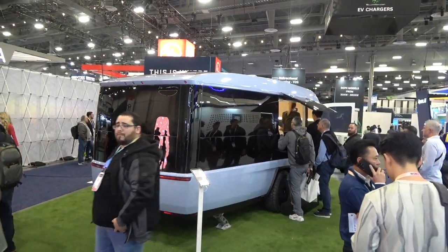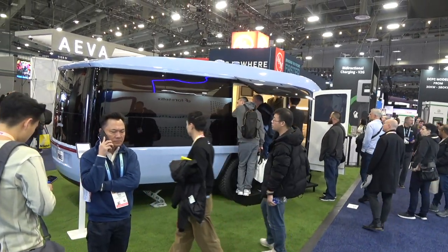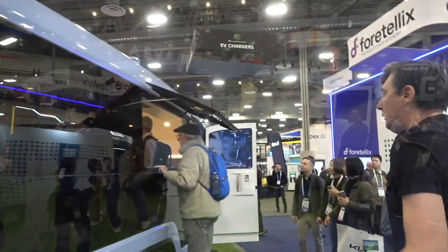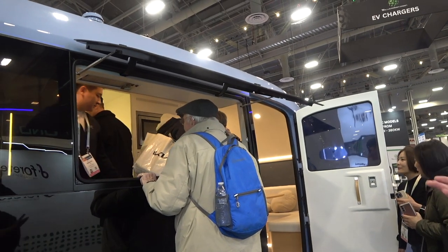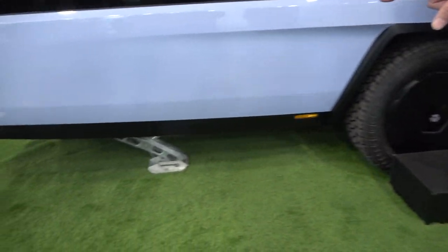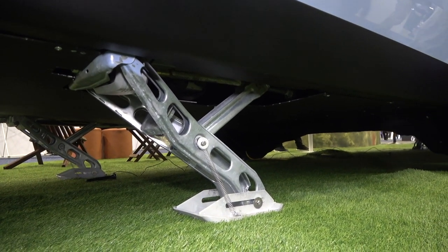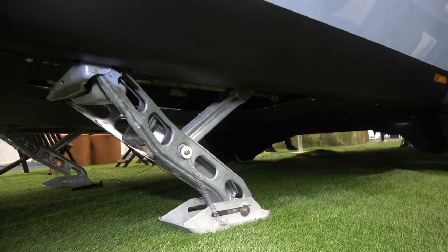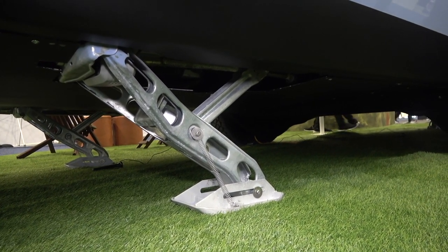Very nice sleek design — this is all automotive. We are using automotive materials, automotive design, automotive processes. On the passenger side, you see a nice big window. Just want to bring your attention to the stabilizers here. When you get to the campground, normally you'd use an impact tool or manually take down your stabilizer and level the vehicle. We don't do that at Pebble. The Pebble Flow has a function through the Pebble app — you just push a button, everything comes down: the stabilizers, the stairs, the awning. The vehicle is nicely leveled in just a minute.